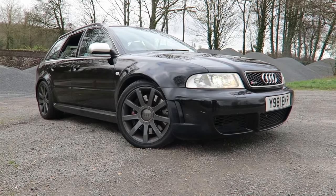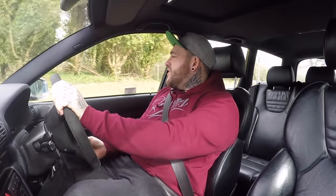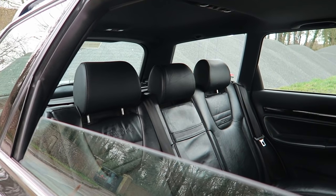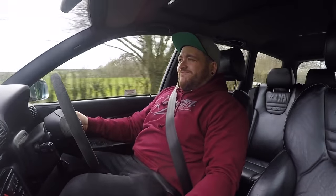People want them so bad because you step in one, you've got more than enough room for everybody - your family, the dog in the boot. If you want to take it to B&Q you can fit everything in the back, but then when you're on your own and you've dropped the kids off at school, you potter onto your B roads, you hit that 3000 rpm - and that's pretty unbelievable.